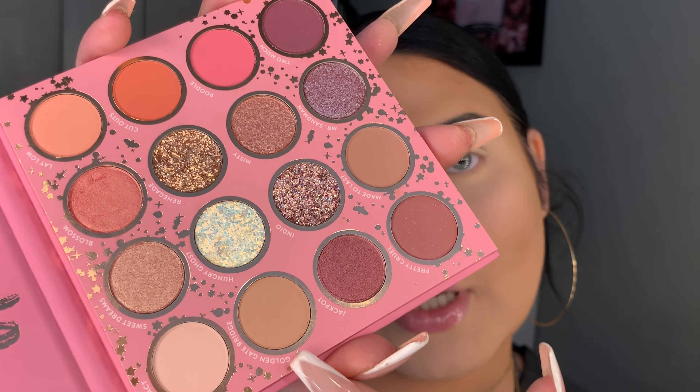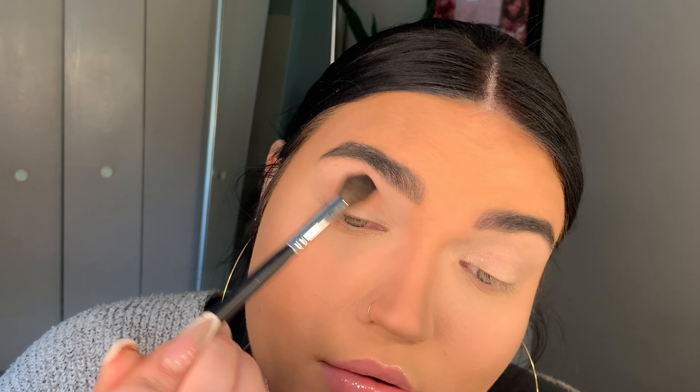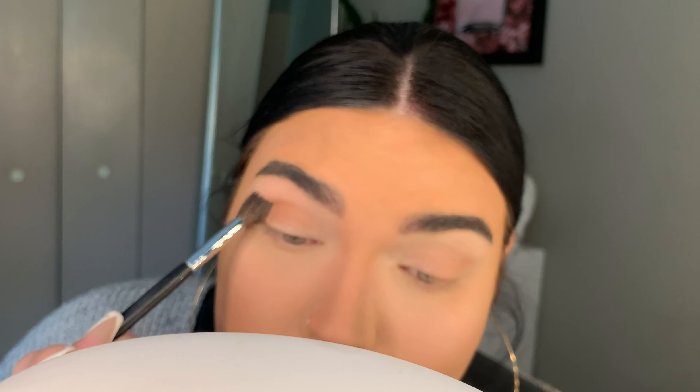Now for the fun part. I was gonna do blush first like I always do, but I thought it would make more sense to do blush after eyes so I can cover up any fallout. For the eye primer I'm gonna be taking the Anastasia Beverly Hills eye primer — it's really thick, almost like a concealer. I'm gonna blend that out with a packer brush, this is a Sigma brush. I got this brush set when I was still in high school and these brushes have lasted forever.